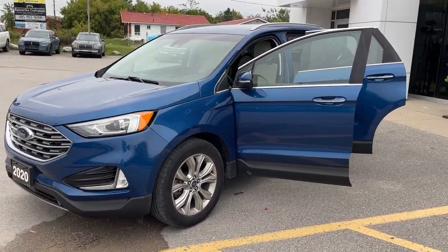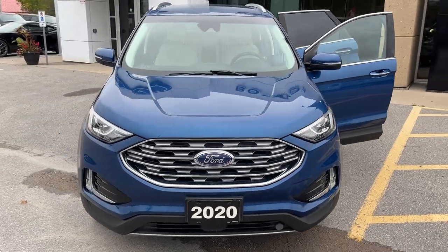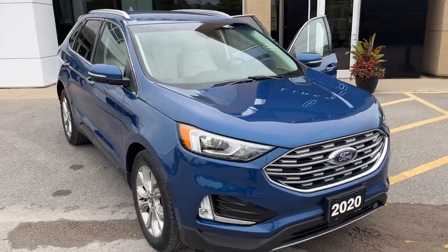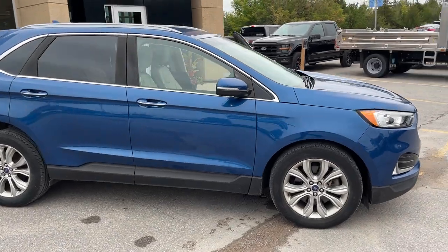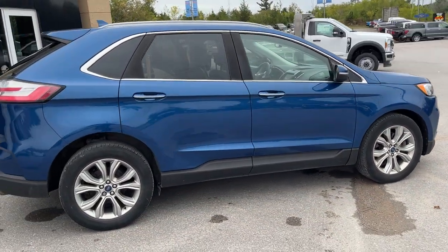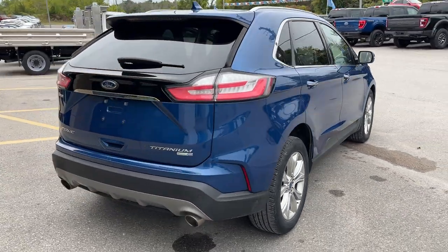Today we're looking at this 2020 Ford Edge Titanium All-Wheel Drive. This one's a 300A package in the Atlas Blue paint. It's a really well looked after vehicle — a local trade-in here at the dealership that was actually sold here new, so we know it quite well. There are no accidents on this vehicle and it's powered by a 2-liter EcoBoost, giving you great power and efficiency.